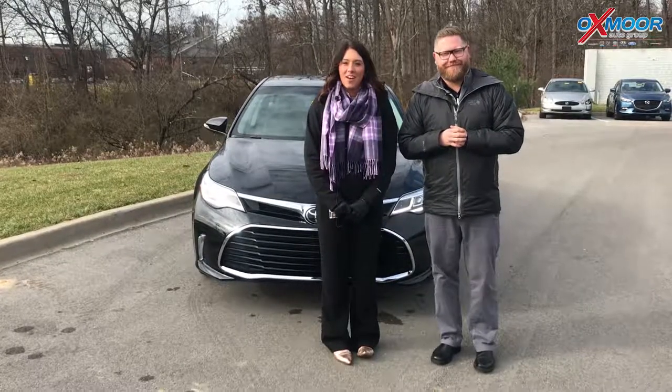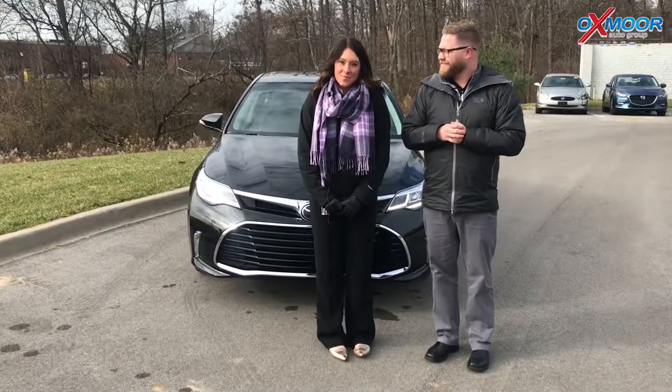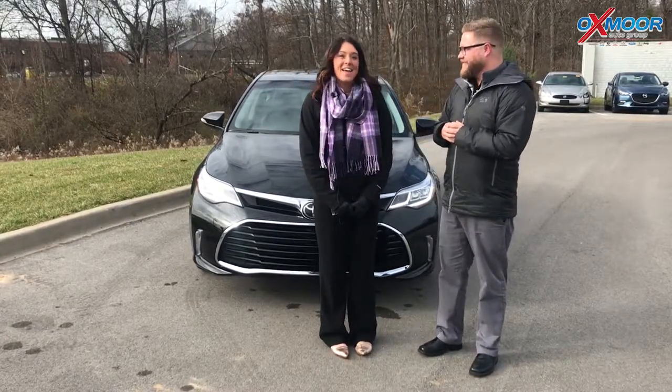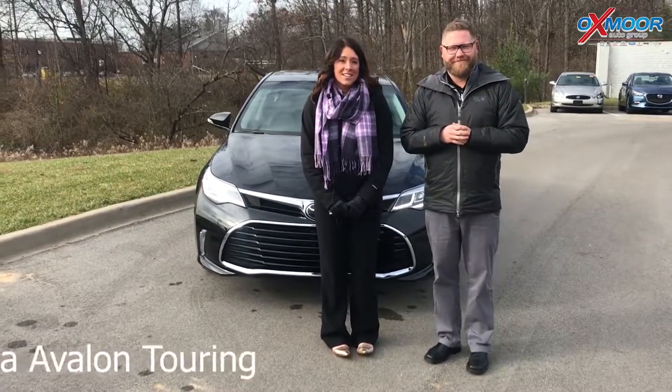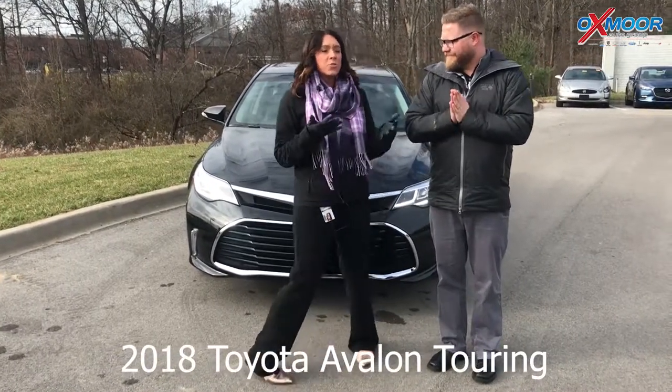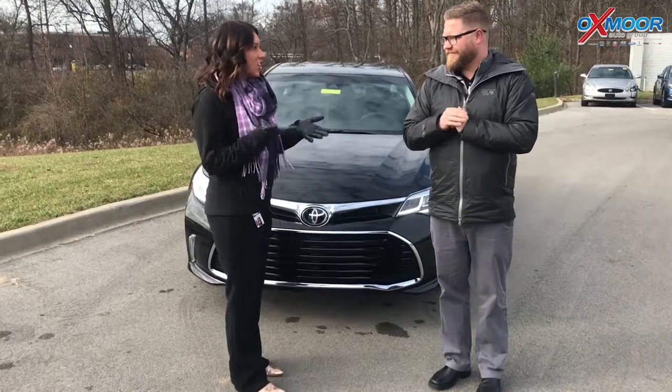Hey everyone, this is Gabrielle with Oxmer Auto Group. We are here at Oxmer Toyota today and I have Chuck Schumann here with us once again. He's going to be going over a 2018 Toyota Avalon — this is a Touring — and there are some really neat features on this vehicle that Chuck is going to go over with us.